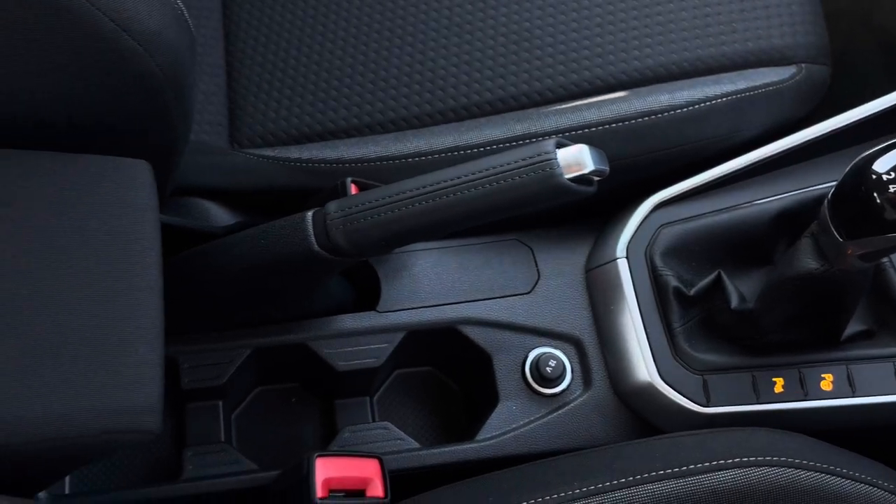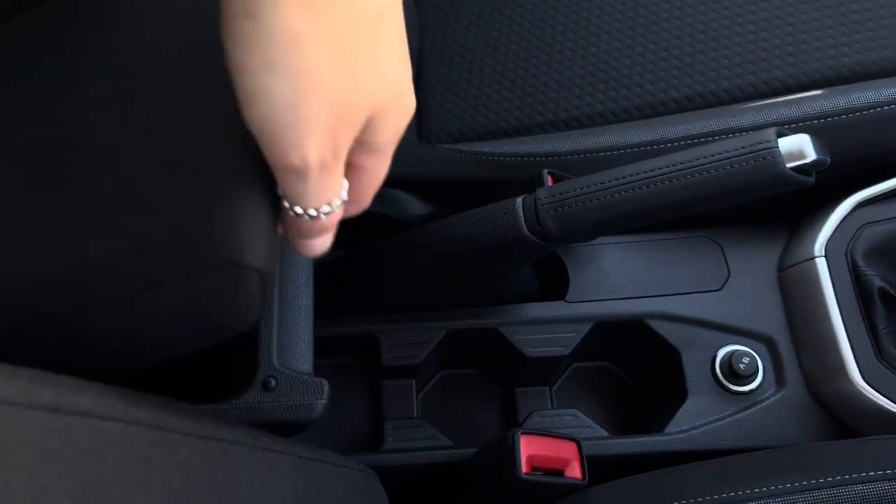We also have your manual gear stick, followed by your manual handbrake, some handy cup holders and a storage armrest.